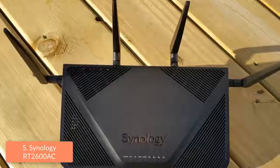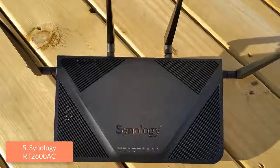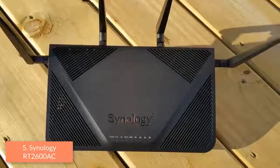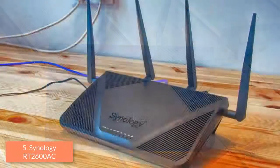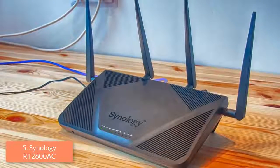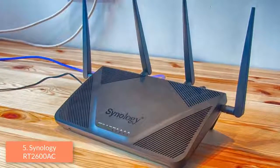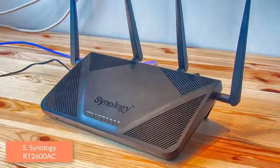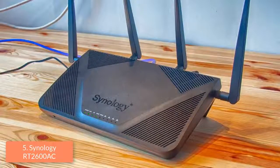We can also adjust this router by downloading its free application which is available for Android and iOS. The mobile app offers plenty of settings such as parental control, traffic control, guest networking and basic wireless settings. To conclude, you should take this router into consideration because of its quality and performance and the fact that it will surely change your gaming experience.